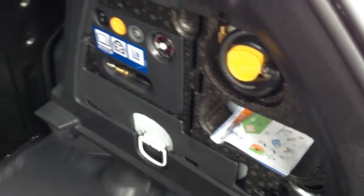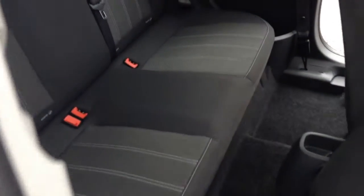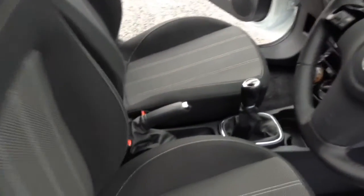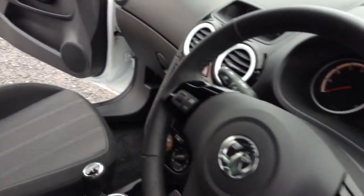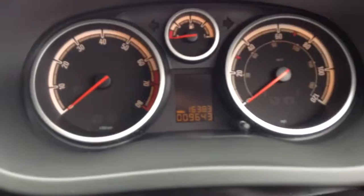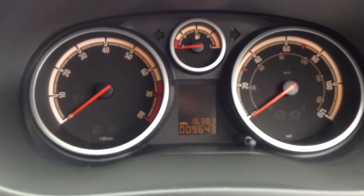This is the luggage area and it has a tire inflation kit. This is the interior. This Corsa has done 9,643 miles.